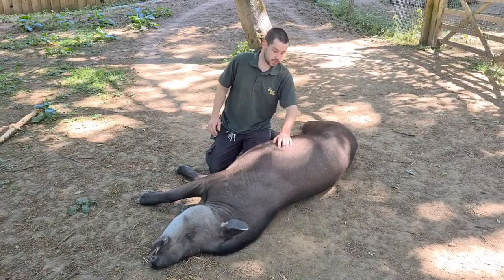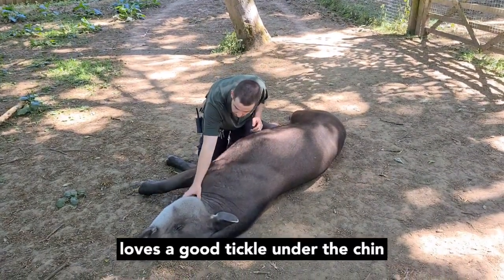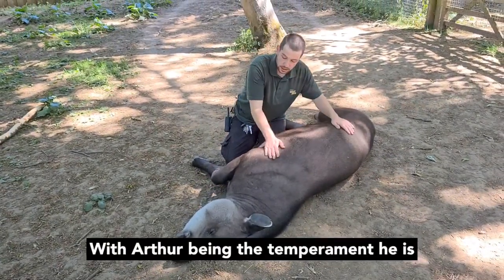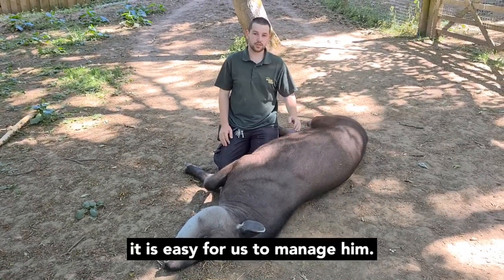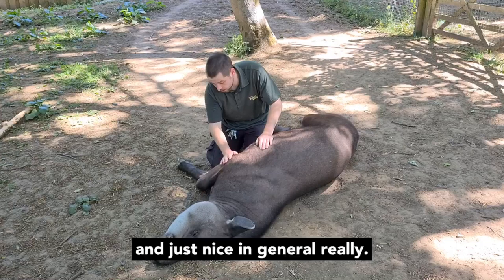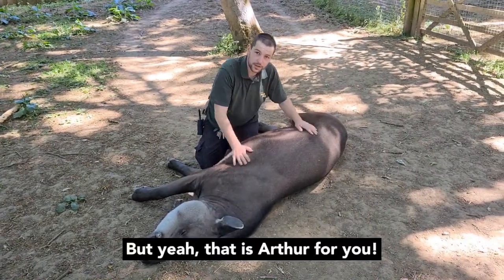Arthur is quite a gentle giant. He's lovely and he enjoys a good tickle under the chin, as you can see. With Arthur being the temperament he is, it's easy for us to manage him — easier for health checking him — and he's just a really nice animal. That's Arthur for you.